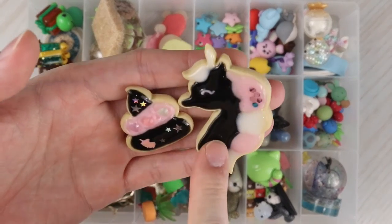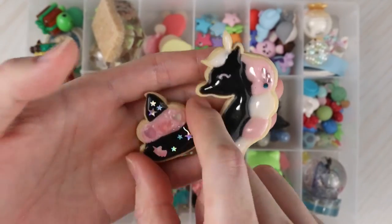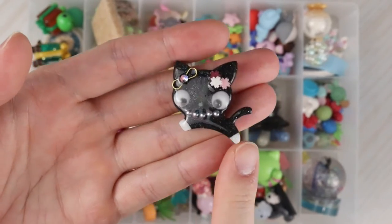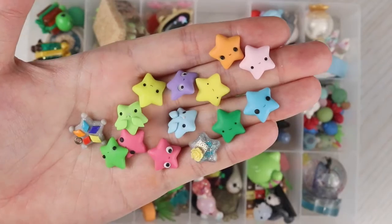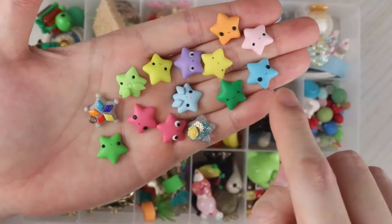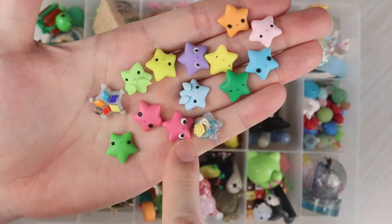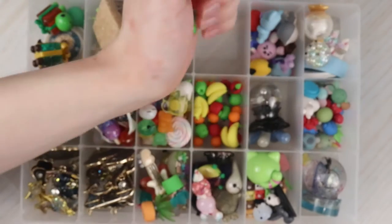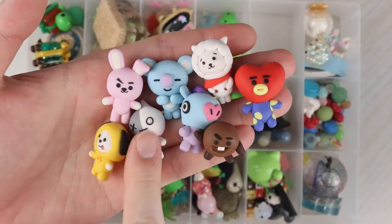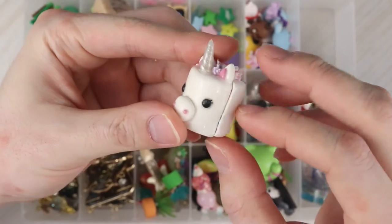Everything else here is miscellaneous. Some little fish with glitter scales. Two pieces — a unicorn and poop in a very BlackPink style. A tiny little axolotl shrink plastic charm, a little black cat resin piece. Some little stars — two stitch bunny stars and a bunch of different faces. Not sure what this is supposed to be, and then a little resin piece.